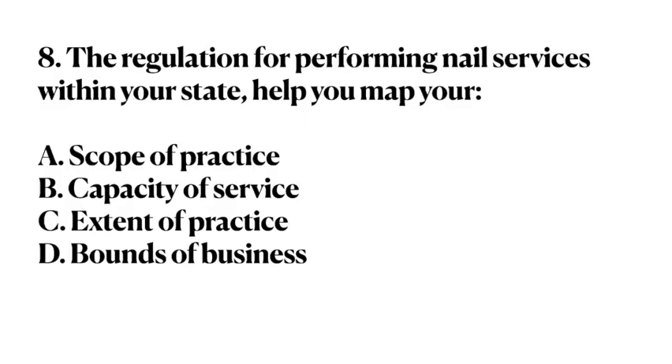Number 8. The regulation for performing nail services within your state helps you map your: A. Scope of practice. B. Capacity of service. C. Extent of practice. D. Bounds of business. Answer: A. Scope of practice.